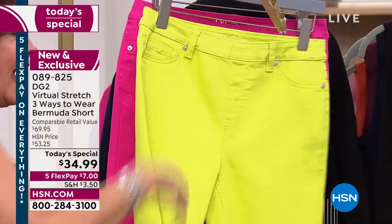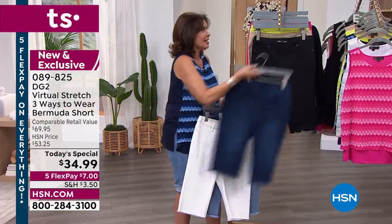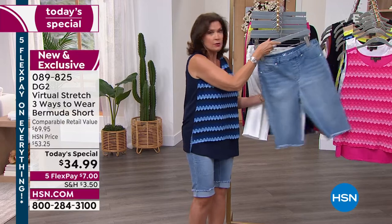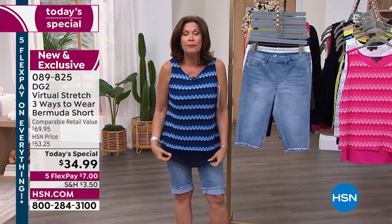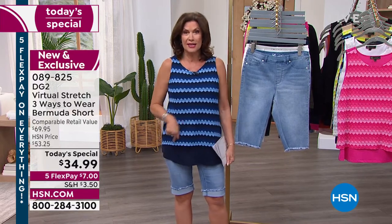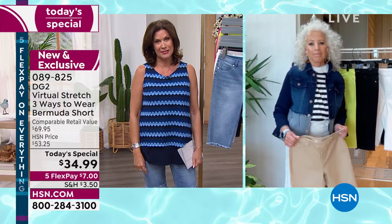Five flex payments today. And we're going to do something so special — a crazy bonus buy. If you buy this today's special, you can buy coordinating pieces at 40% off. We also have the easy tank at 40% off if you purchase the today's special. The queen of jeans is with us — my good friend, Diane Gilman. It has been too long since I have seen you, pretty lady.